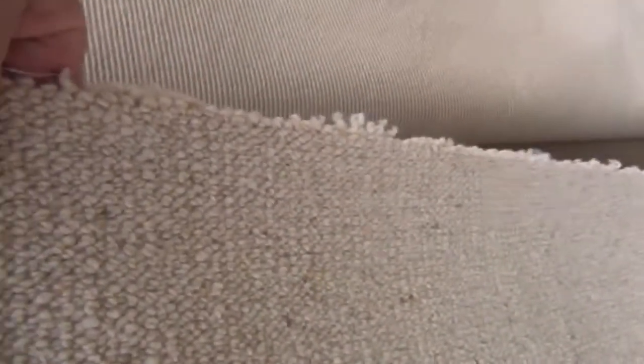Berber again — this is a nice one because it's a really thick, heavy berber. This one would normally be around about $150 a metre. Tomorrow we'll get whatever we can — we might only sell for $20 a metre, so it could be a great buy.